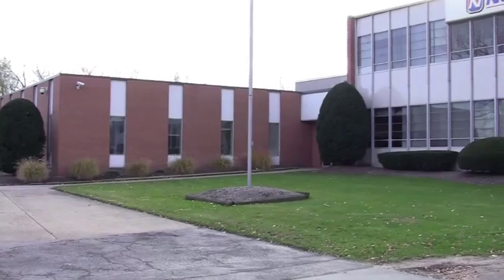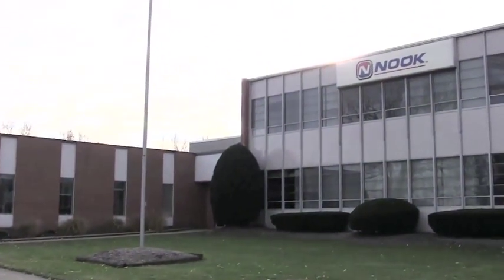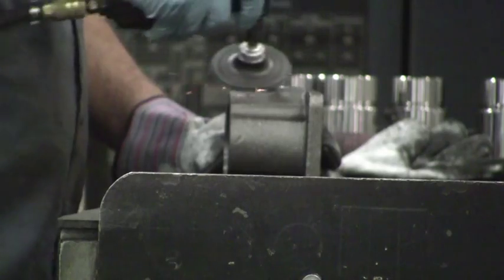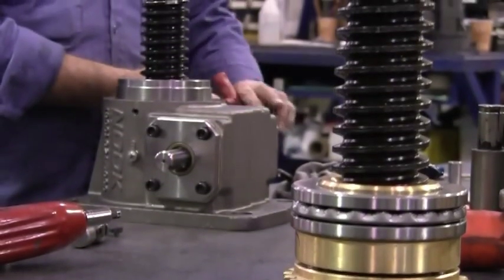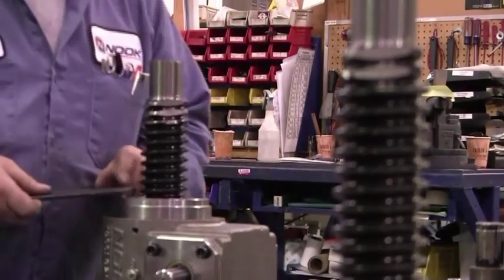In the 1970s, Nook Industries produced the very first Action Jack Worm Gear Screw Jack assemblies. Precision, speed, and faster delivery times were and still are the main factors that set us apart from the competition. Together, our specialized Nook Bronze Worm Gear and our Nook Steel Worm Shaft form the foundation of the time-tested Action Jack, one of our cornerstone products.